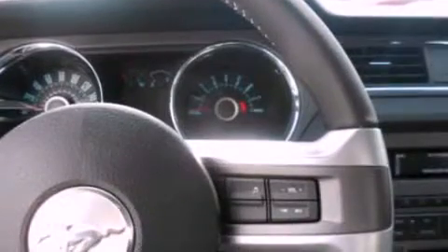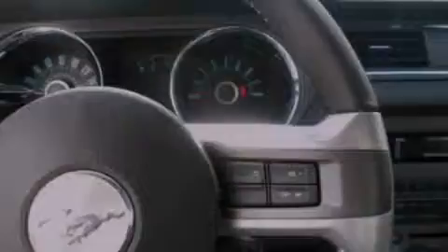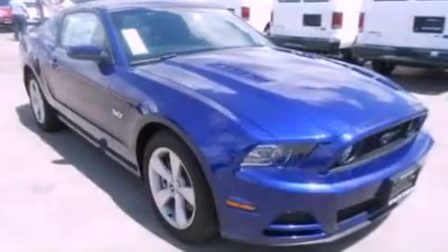Additional features include front fog lights, privacy glass, dusk-sensing headlights, an anti-lock braking system, and a rear spoiler.